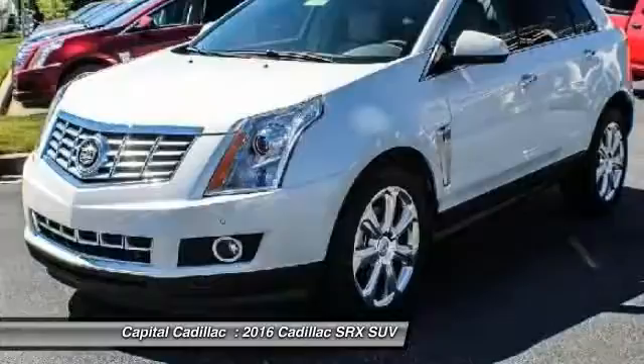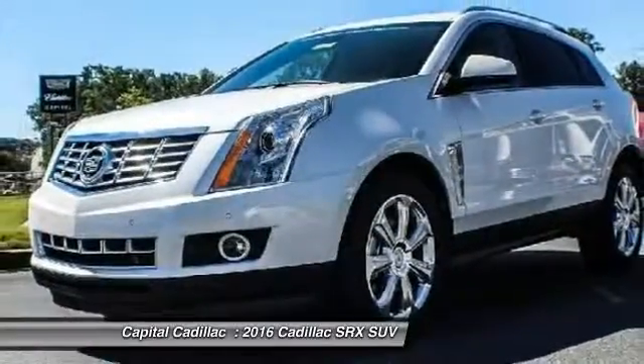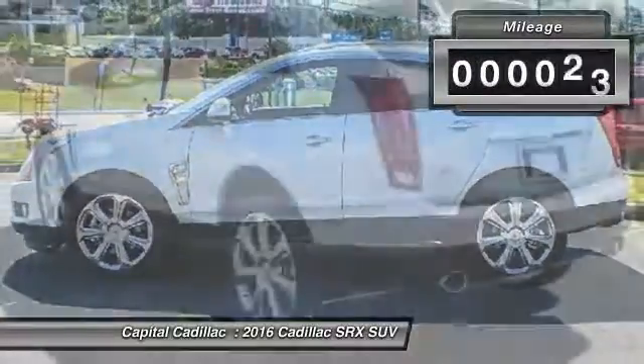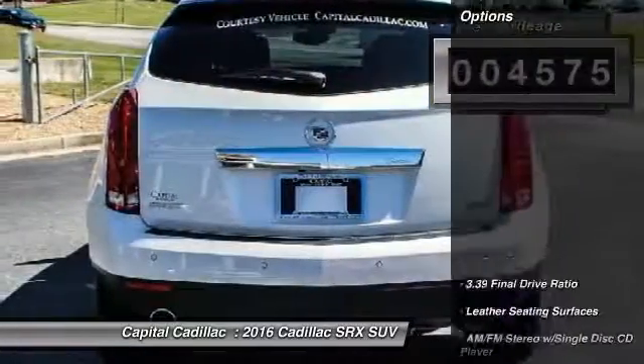Luxury lovers will delight in the new stylish handcrafted cabin. And for technology lovers, the list of high-tech features is just too long to list. This vehicle has less than 5,000 miles. Here are some of this vehicle's great options.